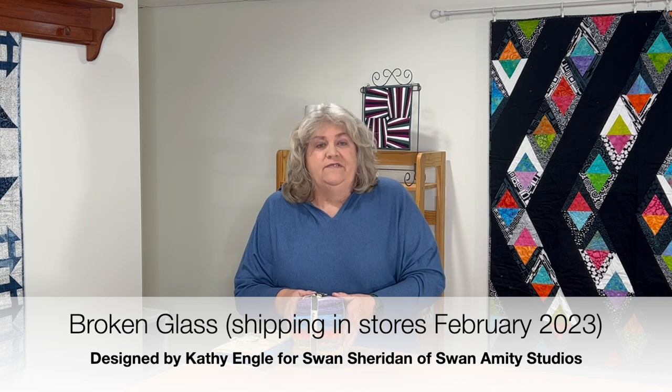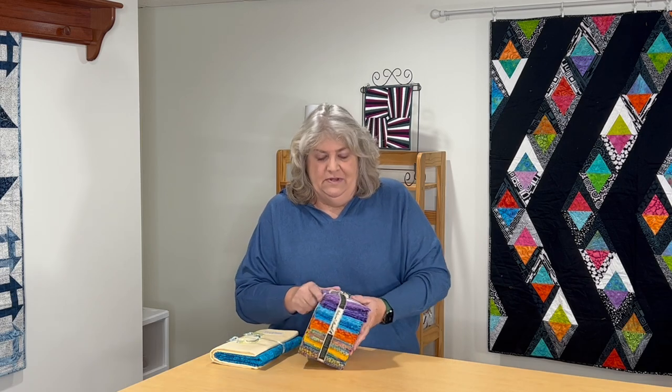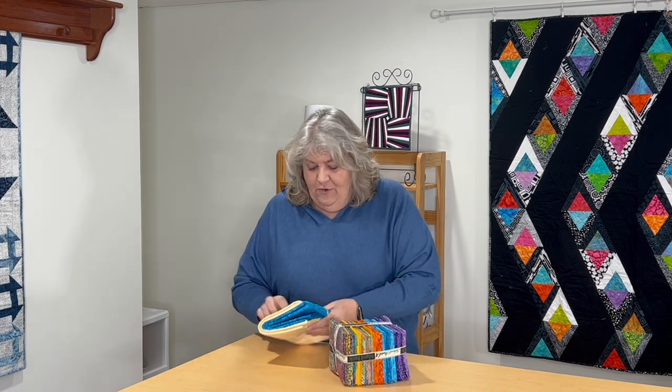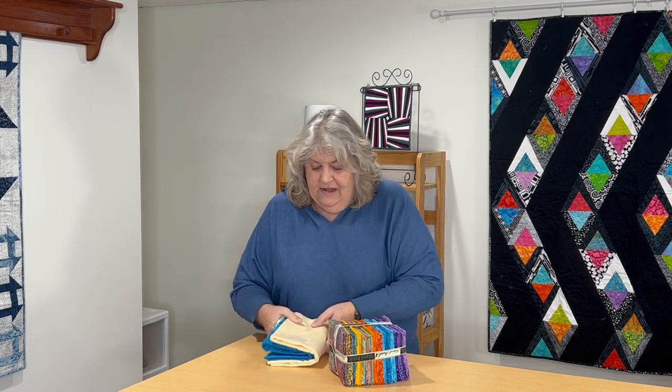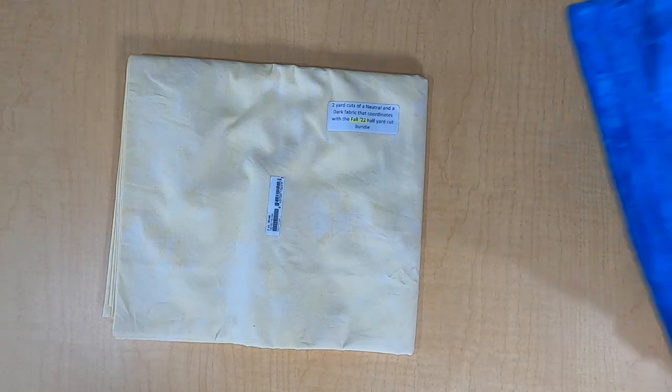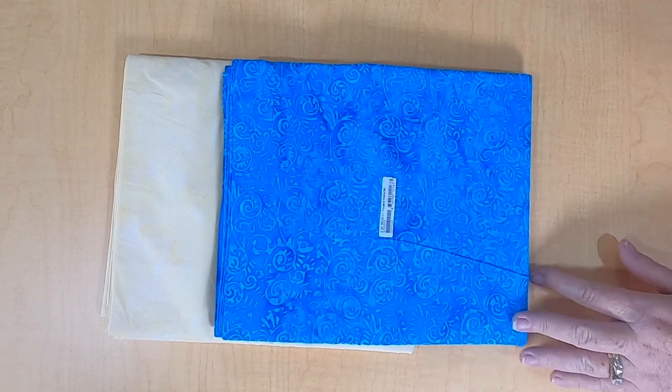Last but not least is this stunning new collection from Island Batik called Broken Glass. It was designed by Kathy Engel for Swan Sheridan of Swan Amity Designs. I'm going to show you all 20 colors up close, like I always do. They usually have 20 different fabrics in each line. To coordinate, they gave me two yards of a neutral called Ghost, and another blender fabric.